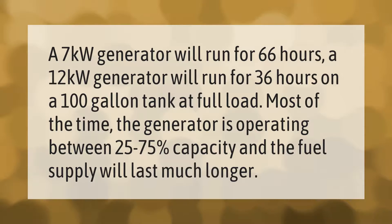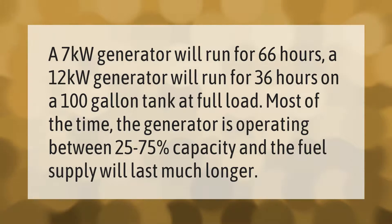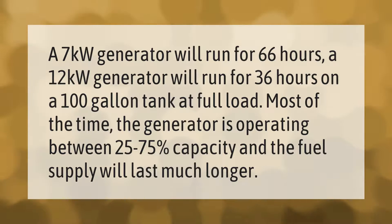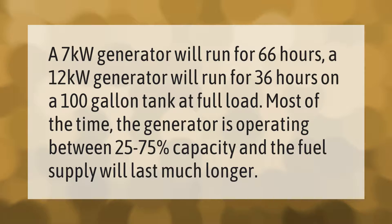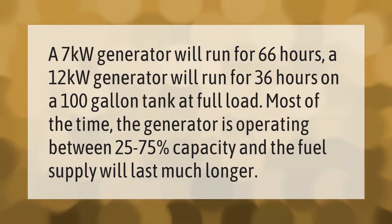A 7 kilowatt generator will run for 66 hours and a 12 kilowatt generator will run for 36 hours on a 100 gallon tank at full load. Most of the time the generator is operating between 25 to 75 percent capacity, and the fuel supply will last much longer.